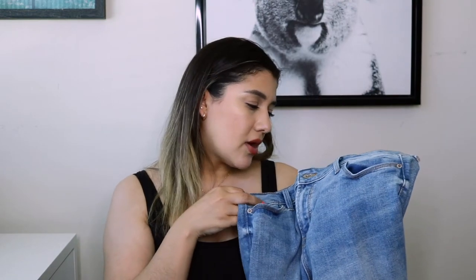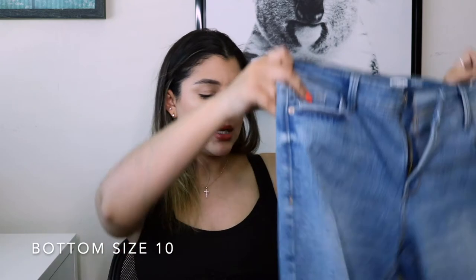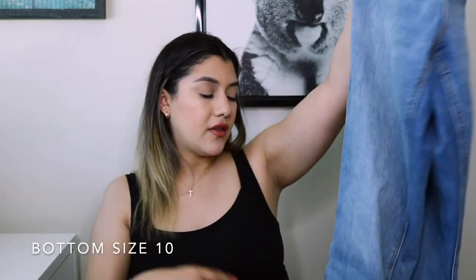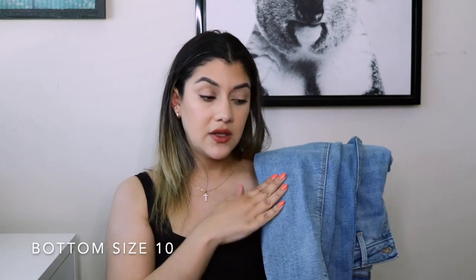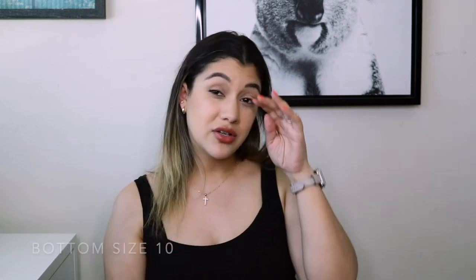With those Banana Republic items I paired the Rockstar super skinny mid-rise jeans in size 10. I really like these — they're super cute and fit so well. I personally prefer ripped jeans so these aren't a top favorite, but they're great for when you don't want ripped jeans. I honestly love almost all the Rockstar jeans I've gotten.